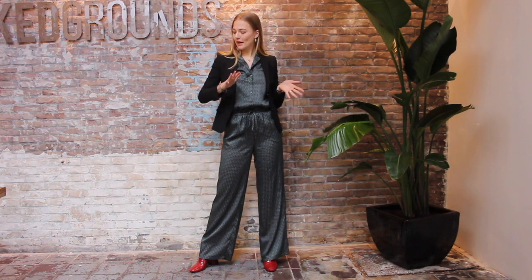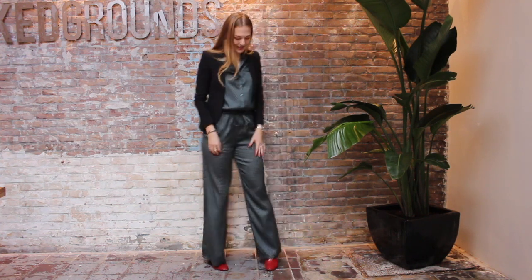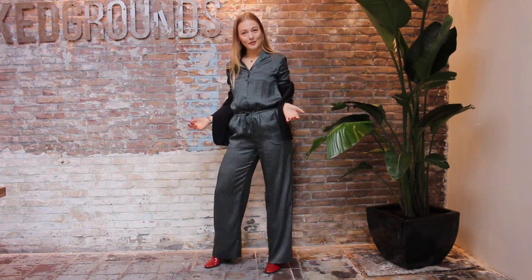So now it's time for a classic black blazer which I think we all have in our closet. I combined it with a silky pajama-style jumpsuit and some red booties for color, which comes back in the pattern of the jumpsuit as well. This is a more formal look, but if you take off your blazer you're ready for the party as well.